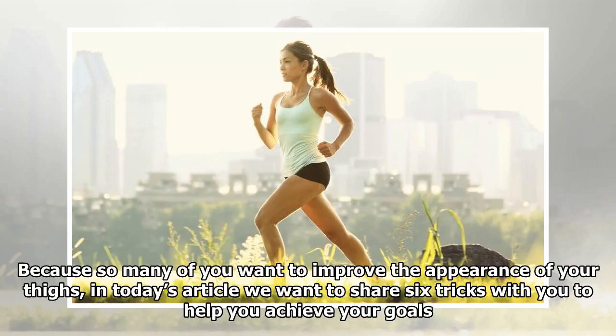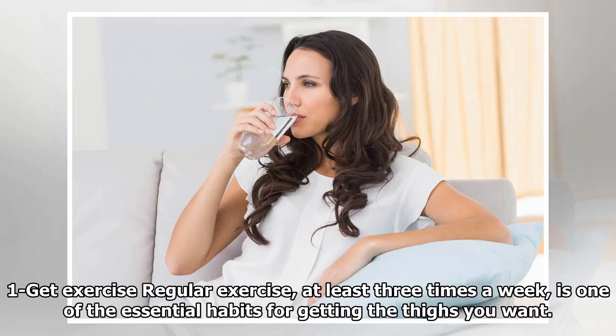Because so many of you want to improve the appearance of your thighs, in today's article we want to share 6 tricks with you to help you achieve your goals. Trick 1: Get exercise. Regular exercise, at least 3 times a week, is one of the essential habits for getting the thighs you want.